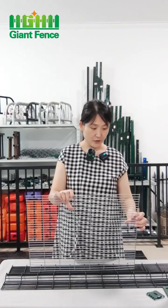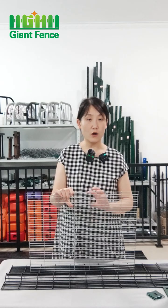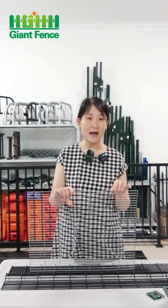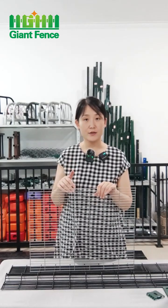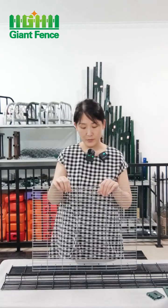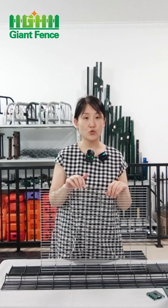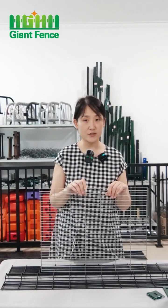For the hot-dip galvanized option, it gives a longer service life, though the price will be higher. The zinc coating is more than 200 grams per square meter.